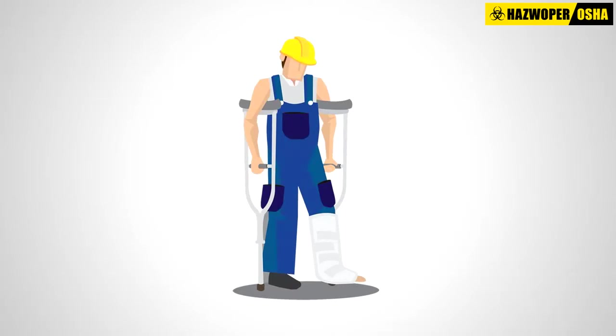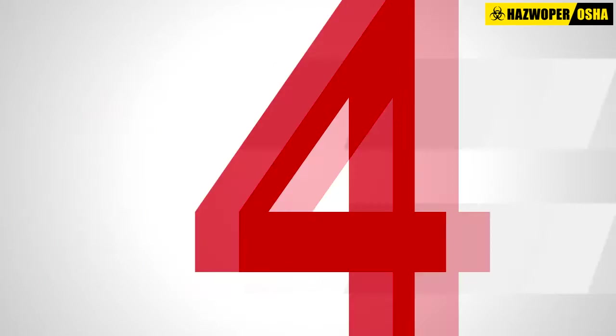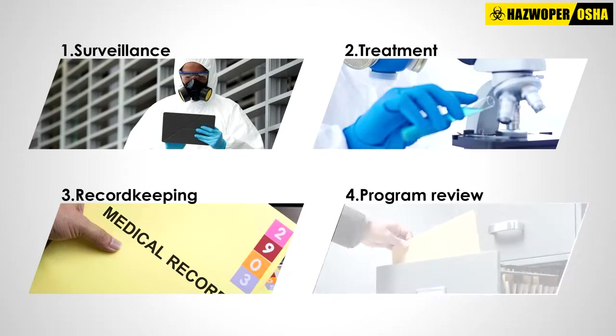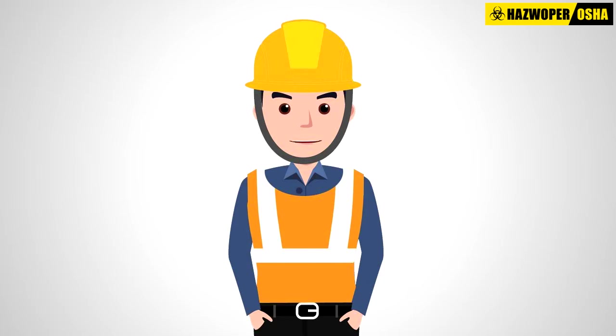The ultimate goal is reducing occupational illness and injury. There are four requirements to an OSHA-required HAZWOPER medical surveillance program. These four components are surveillance, treatment, record-keeping, and program review.